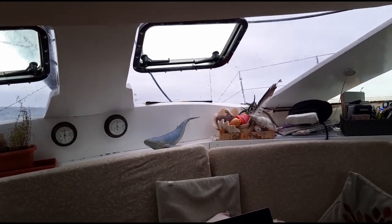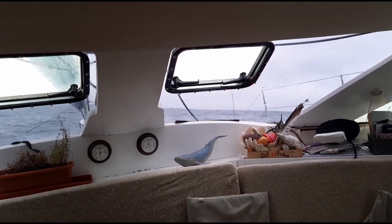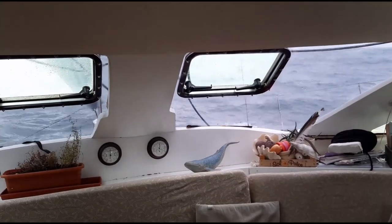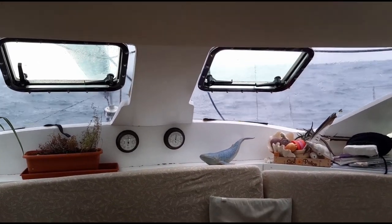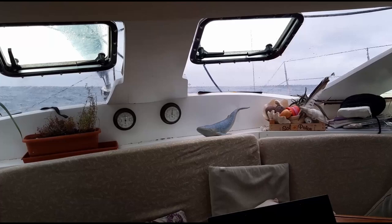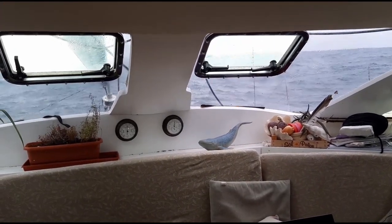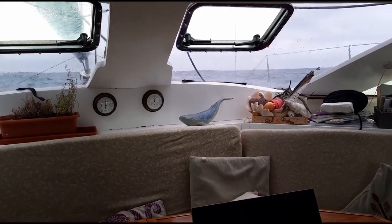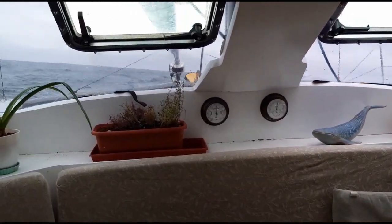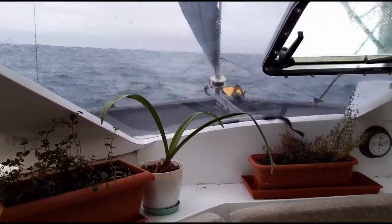You can never really see how big the sea is when you're taking a video of it. Maybe you can because the windows of the boat might be a reference here. The sea state is not too bad. There's a reasonable swell running - I'd say about two and a half meters. Doesn't really look like much but it's noticeable.